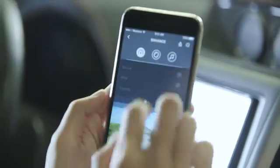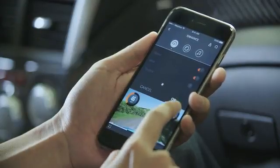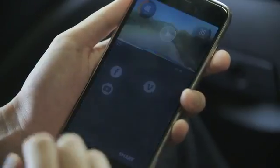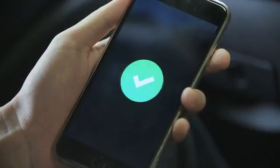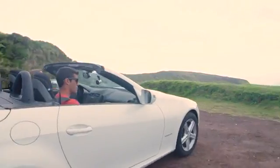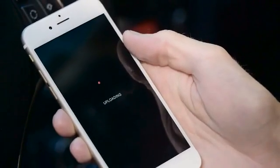Gone are the days of having to sift through hours of footage. The camera's software can identify the most interesting clips using data. For example, it can identify the highest G-forces, or it can identify clips with the fastest 0-60 pulls. By the time you pull over, the Waylens mobile app presents you with interesting clips that are ready to share through a simple interface.